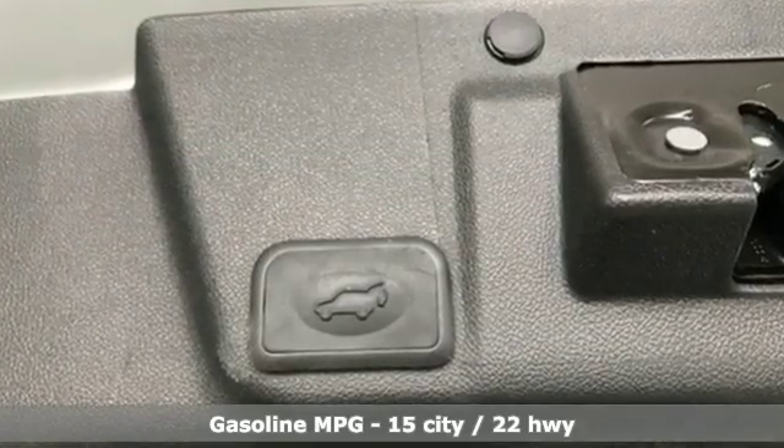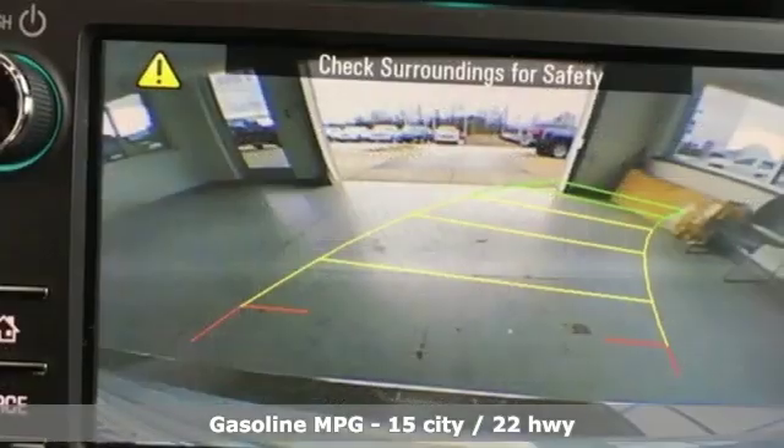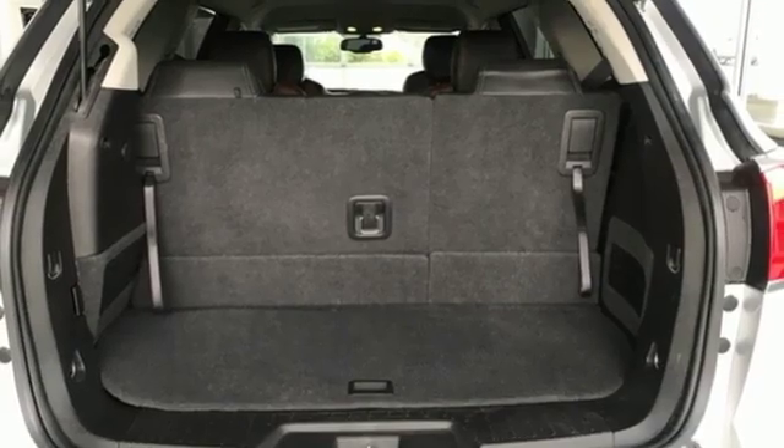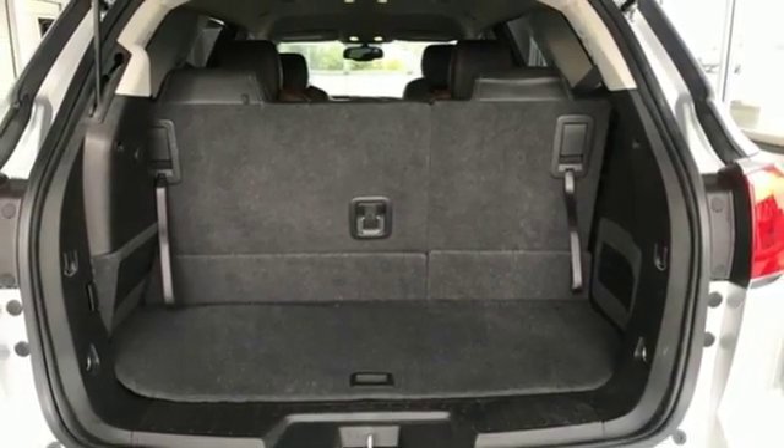It comes with great features you'll love: external memory control, power heated mirrors, front heated leather bucket seats, rear parking sensors, and Wi-Fi hotspot.